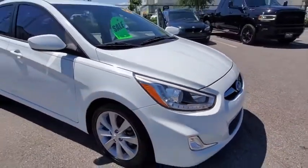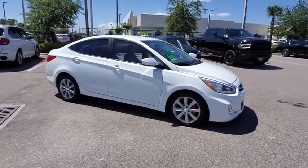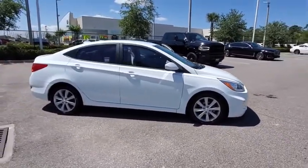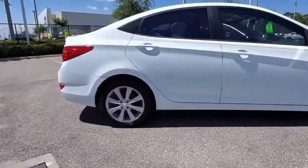We are pleased to show you the 2014 Hyundai Accent. Designed to keep you moving and leave boredom behind, the Hyundai Accent is affordable, fuel-efficient, and safe. A winning combination.